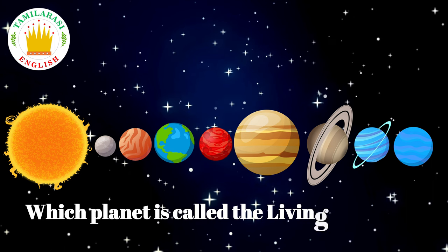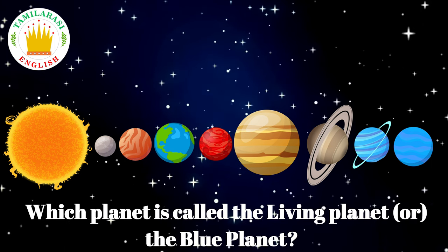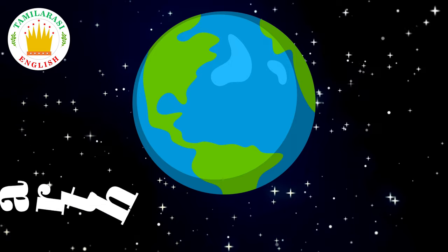Which planet is called the living planet or the blue planet? Earth! Correct!